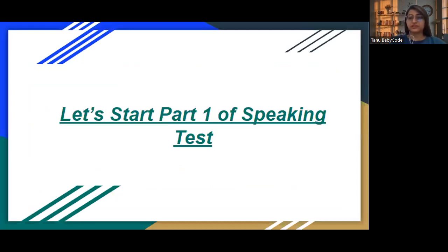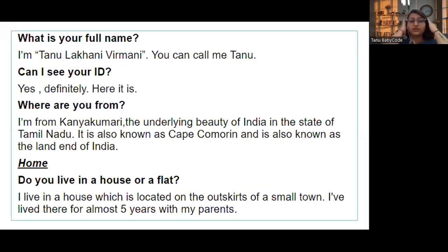Let's start with Part One. The examiner will ask: 'What is your full name?' — I am Tanu Lakhani Vermani, you can call me Tanu. 'Can I see your ID?' — Yes, definitely, here it is. 'Where are you from?' — I am from Kanyakumari, the underlying beauty of India, also known as Cape Kumari and the Land's End of India.